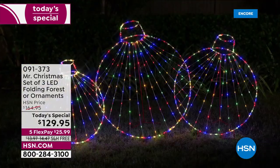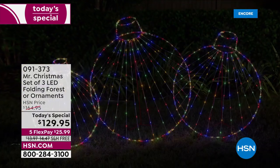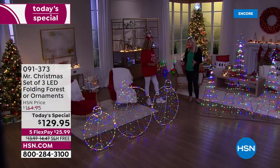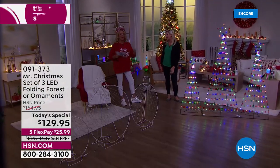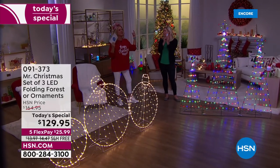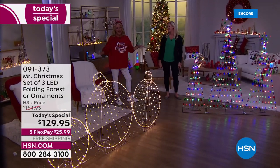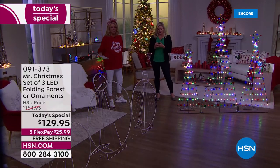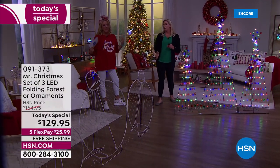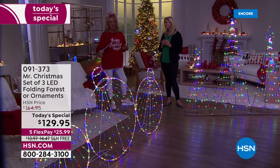It folds flat so it's easy to store and easy to set up. It has 11 different light functions — multi-color and white light within the same piece — over 400 LEDs, a remote, and a timer so you can set and forget it. I want to go over all 11 functions because this is probably the most we've ever shown.